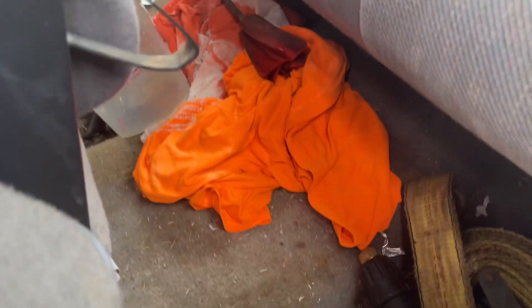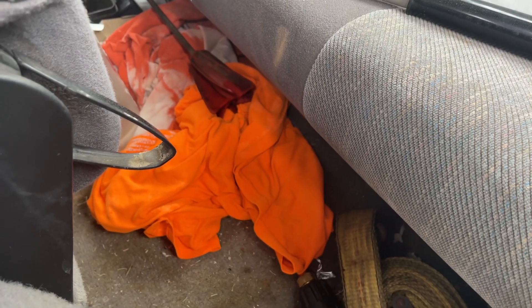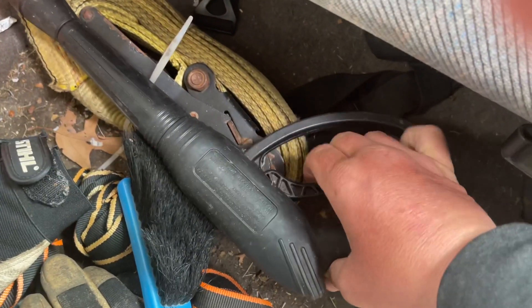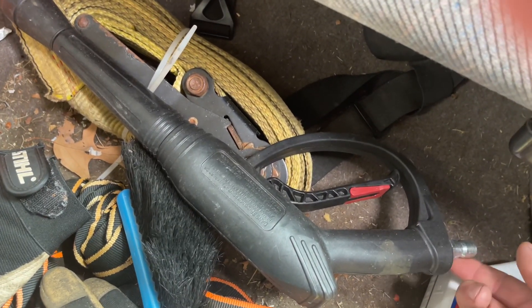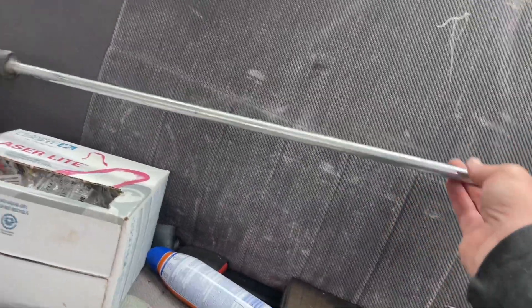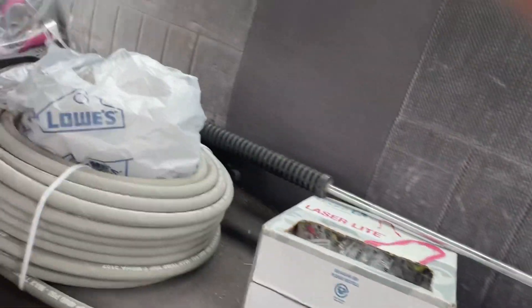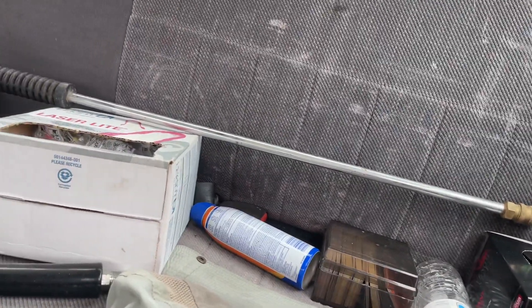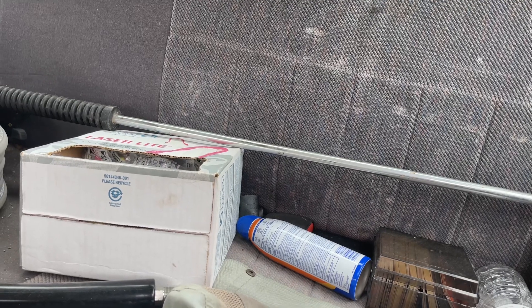I got knee pads in there — those are the most uncomfortable things ever. I got them for landscaping but so far I've not needed them; they're really crappy. I have the wand — I've never used this, but it came with my pressure washer. If I had to use it I could. And then up here I have my 4-foot wand. That's what I use when I'm doing wood to rinse it off. Before I got my hammerhead, I put my 16-inch surface cleaner on that so I didn't have to bend over as much.